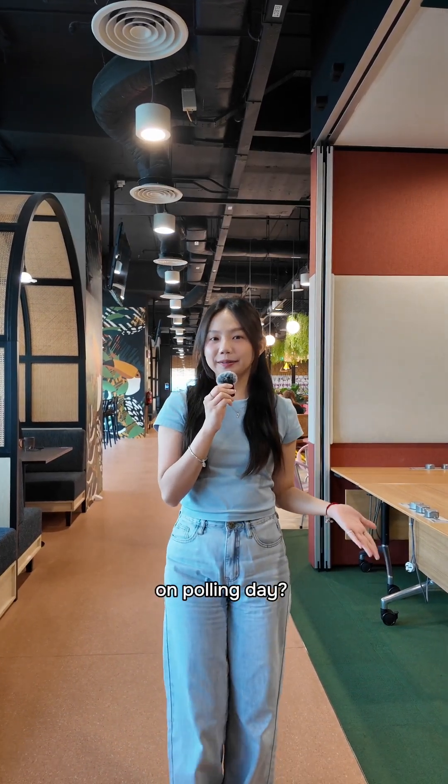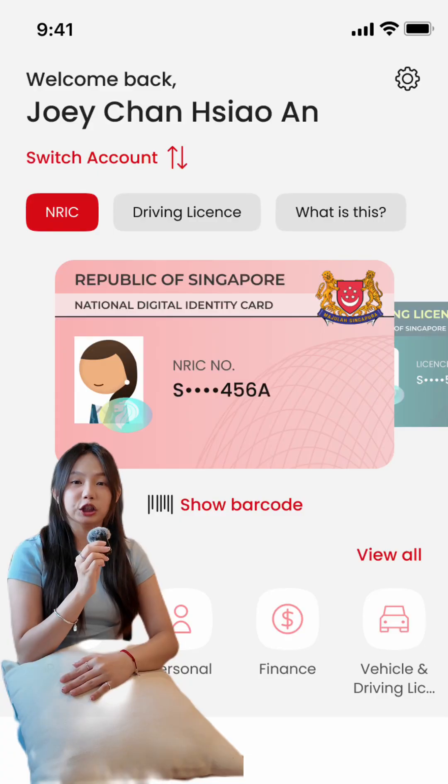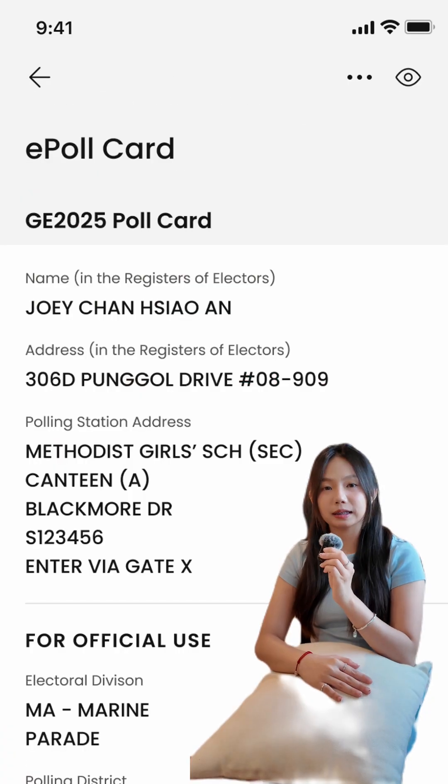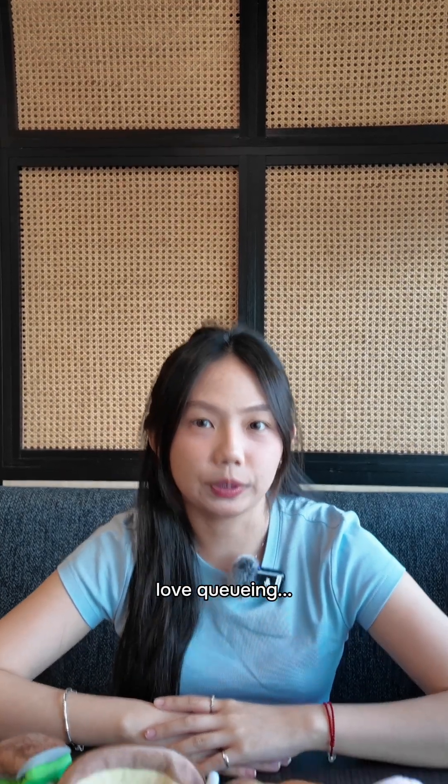Who else used SingPass on polling day? Whether you're forgetful or prefer travelling light, having access to the digital IC and e-poll card in the SingPass app meant you only needed your phone to vote.